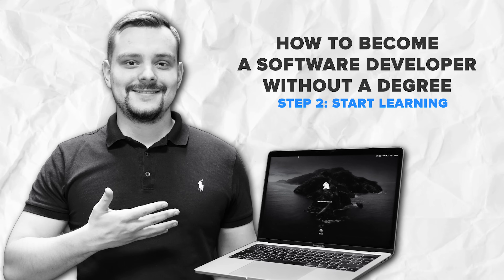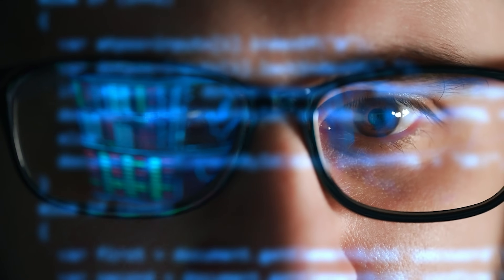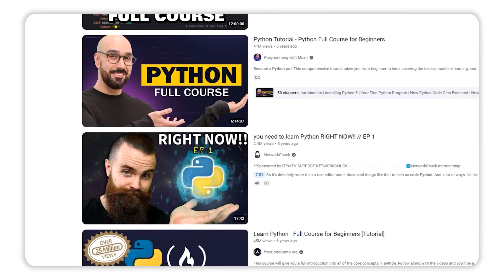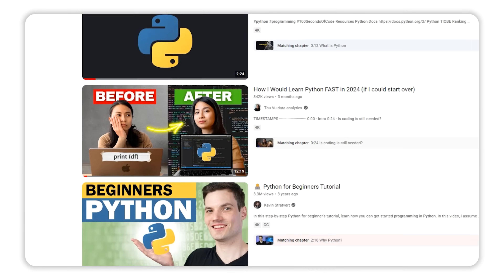Step 2: Start learning. Now that you've chosen your first programming language, it's time to start learning. There are tons of resources online that will teach you everything you need to know. YouTube — there are endless tutorials on coding, web development, and software engineering. You can watch step-by-step walkthroughs for free.